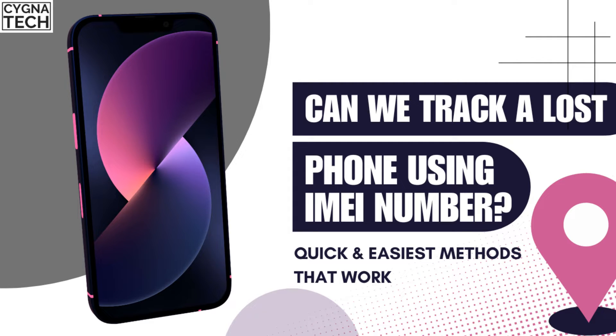In the video for today, I'm going to speak to you about whether or not you could trace a lost or stolen phone using its IMEI number. What are the latest methods to trace or track a lost or stolen phone is what you're going to see in the video for today.